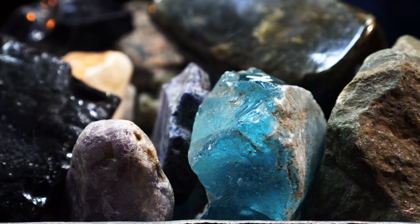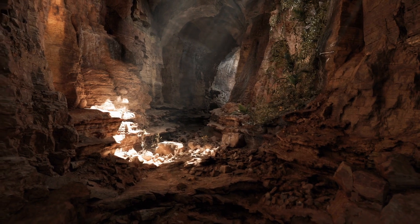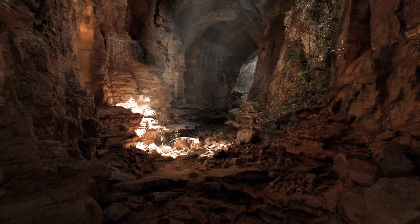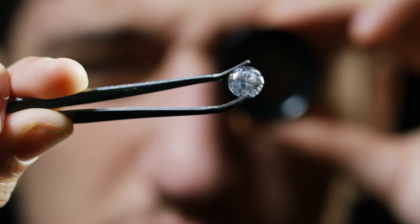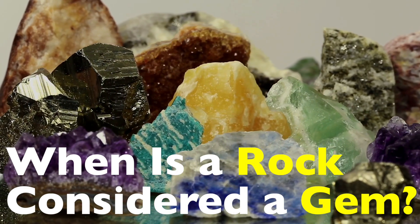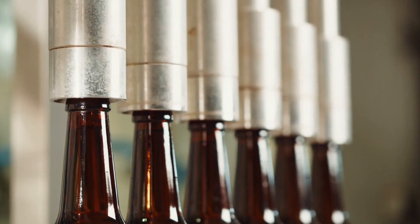Have you ever held a shiny rock in your hand and wondered what made it special enough to be sold in fancy jewelry stores? At first glance, a gem might seem like just another stone, albeit a sparkly one. But the journey from a dull mineral to a coveted gemstone is nothing short of fascinating. Today we're diving into the world of gems and answering an intriguing question: when is a rock considered a gem? Welcome to the History of Simple Things, where we delve into the fascinating history behind the little things that shape our world.